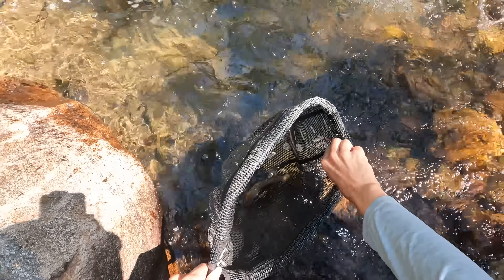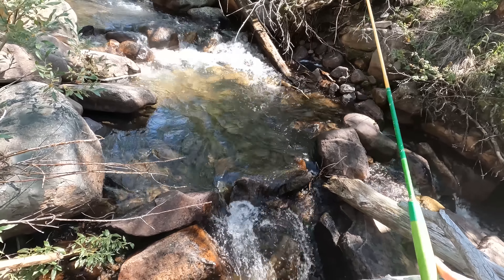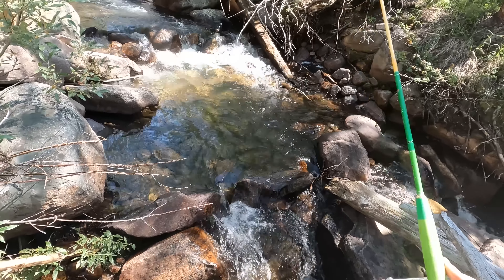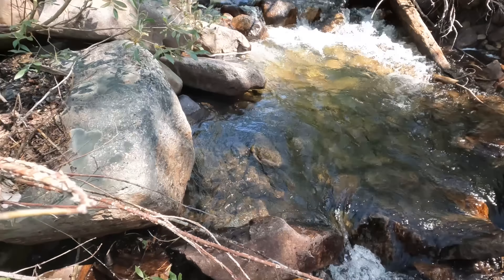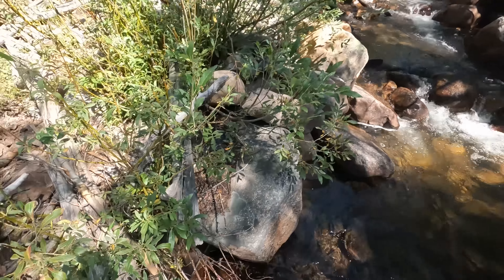Fish on! Got him. That's a brook trout. Weird — little brookie. Fish on! Another brook trout. This is so fun — what a fun way to fish. Tiny pools with a tiny rod. I was going to say for tiny fish, but these are pretty good fish for a creek like this. They're not like three inches, you know?